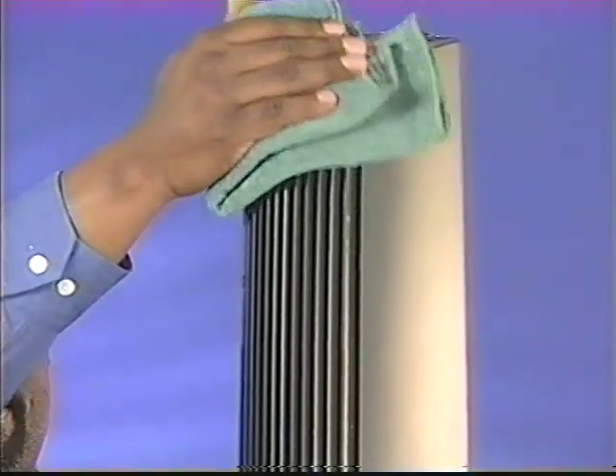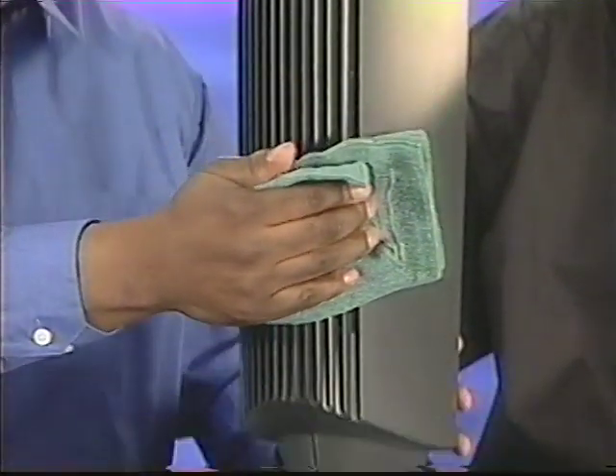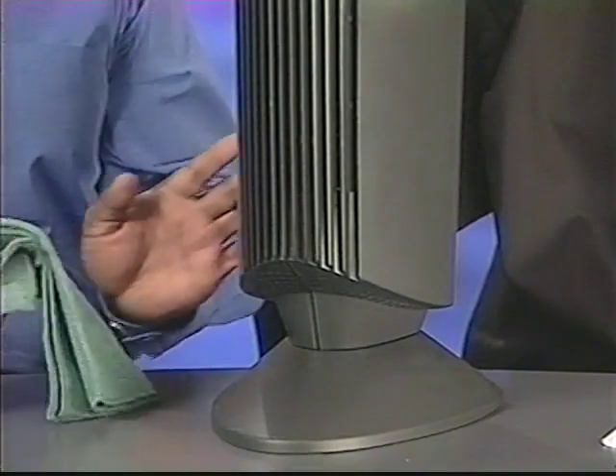So Harvey, let's talk about the best way to clean the grill. What we do is simply take our magic cleaning cloth and wipe it up and down the unit several times. If you're burning candles or using your fireplace, you may need to clean the unit a little more frequently.